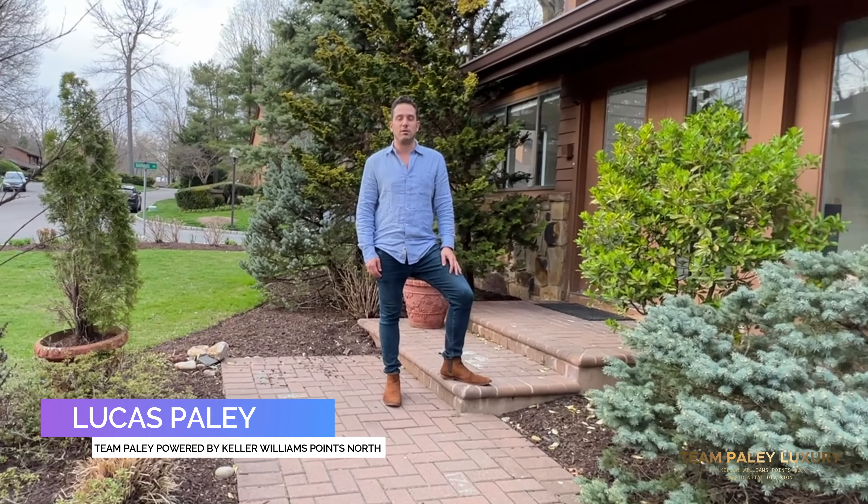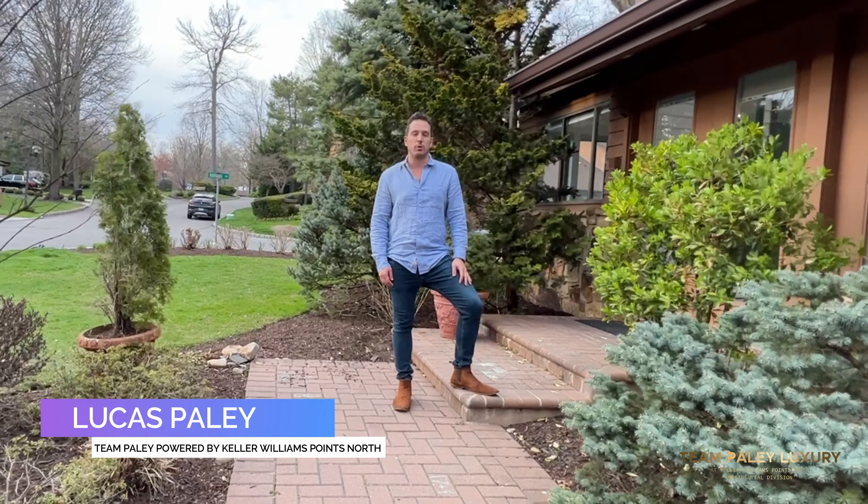Hey everyone, I'm Lucas Paley of Team Paley, powered by Keller Williams Points North.